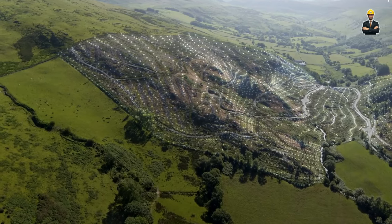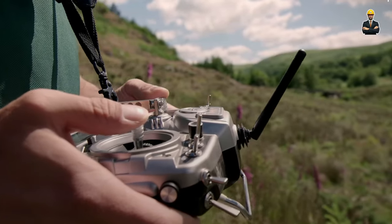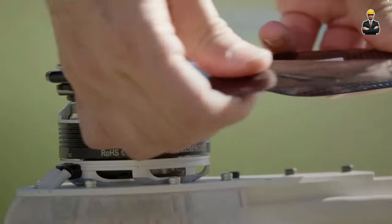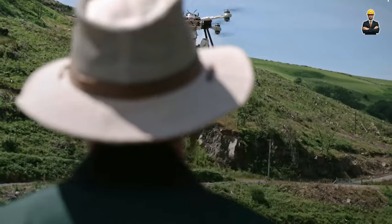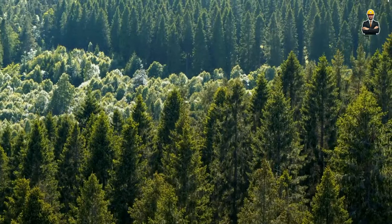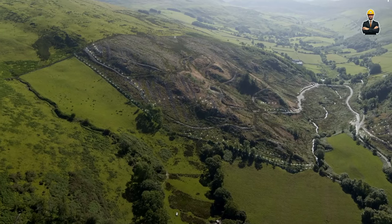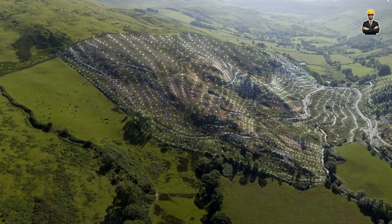With gentle whirring wings, the drones descend, their landing gear barely disturbing the soil. A soft click signals the release of each seed, nestled into a pre-formed furrow at the optimal depth and spacing. This ensures each seed receives the perfect blend of sunlight, water, and nutrients, maximizing germination rates and boosting overall yield. Precise planting minimizes soil disturbance, eliminates broadcast waste, and works on various terrains with different planting patterns and seed types — making it an eco-friendly alternative that reduces fuel consumption and emissions.